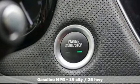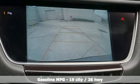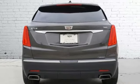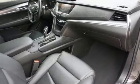V6 engine, gas pressurized shocks, streaming audio, memory exterior door mirror settings, front heated leather bucket seats, auto dimming rear view mirror, external memory control.